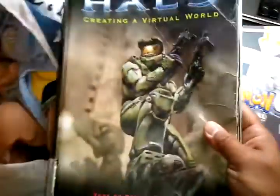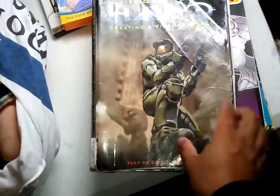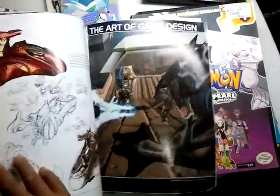And then I got this cool Halo art book, but it's kind of beat up with this tape. Looks cool though — cool artwork.